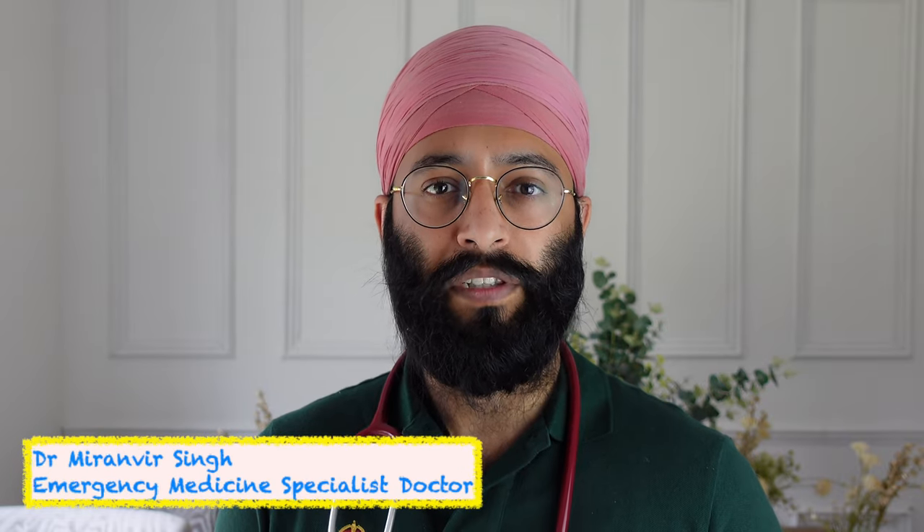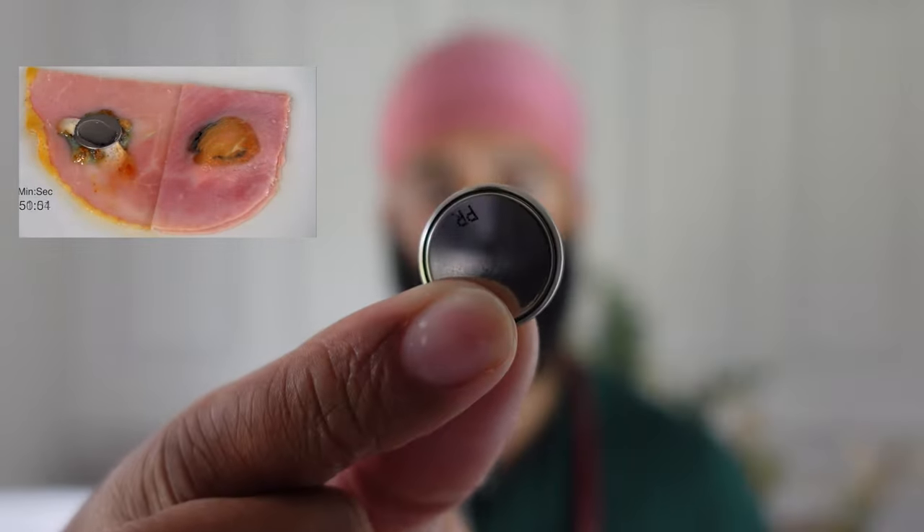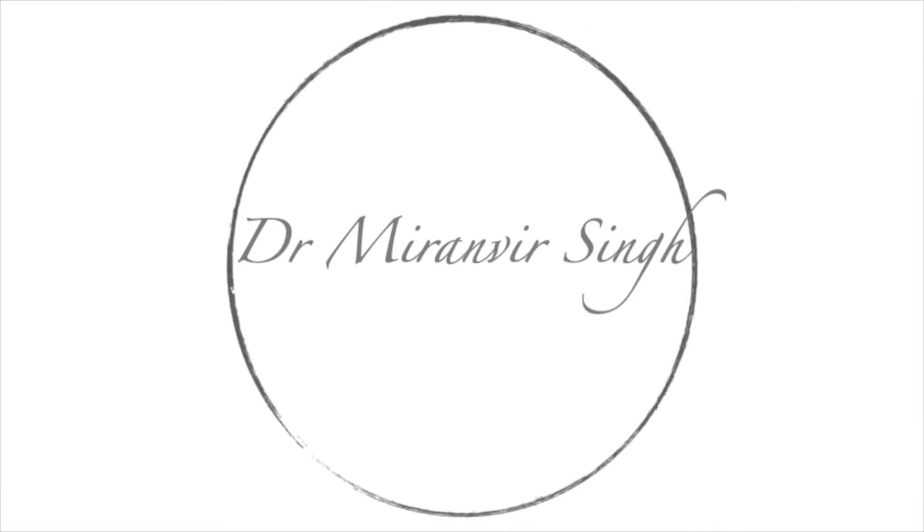Hi, I'm Dr. Mredenveed Singh. I'm an emergency medicine specialist here in the UK. Today we're going to be looking at what happens when you ingest one of these. These are batteries. In particular, we're going to be looking at this — a button battery.